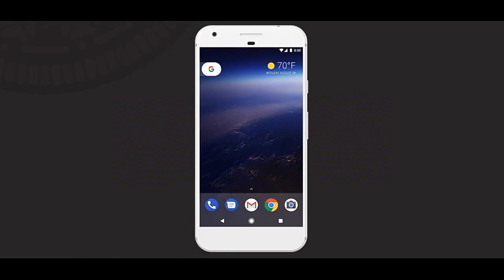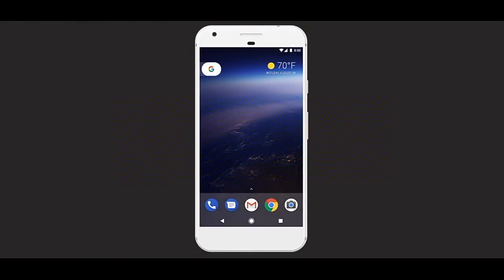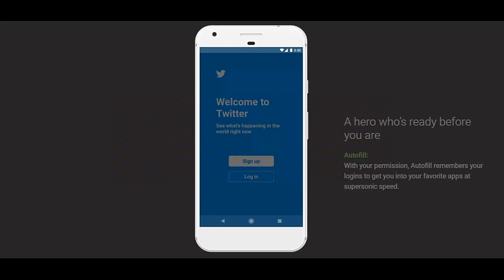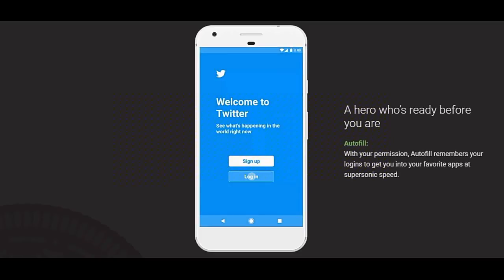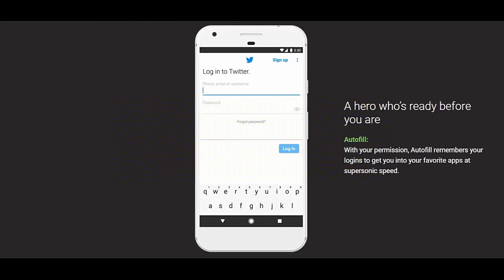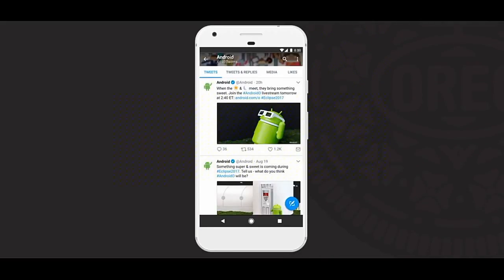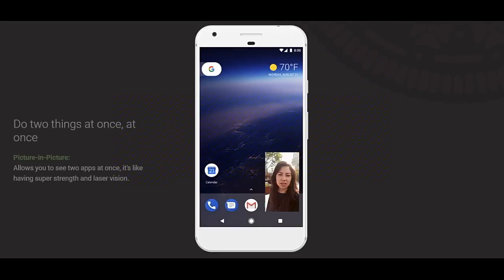The next update is the auto-fill mode. If we want to log in on the browser, we want to save the username and auto-fill an item. That same update is available in Oreo — if we want to log in on an application like Facebook, we want to save the username and use the auto-fill option. This saves login time, and we will have an inbuilt password manager.